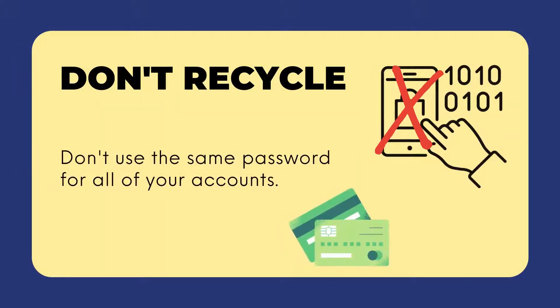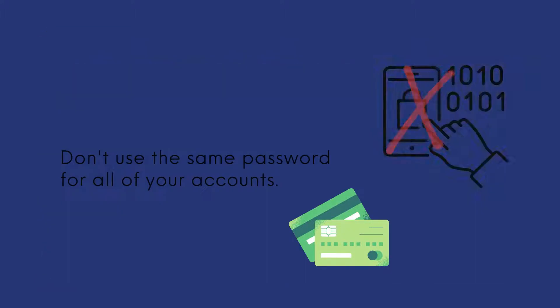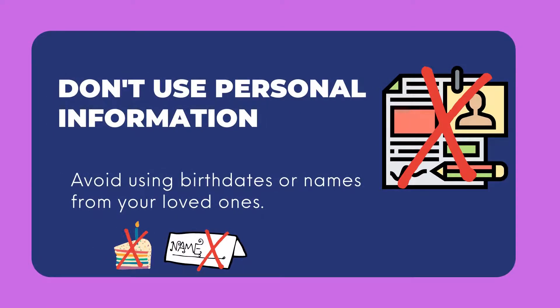Don't recycle. Don't use the same password for all your accounts. Don't use personal information. Avoid using birthdates or names from your loved ones.